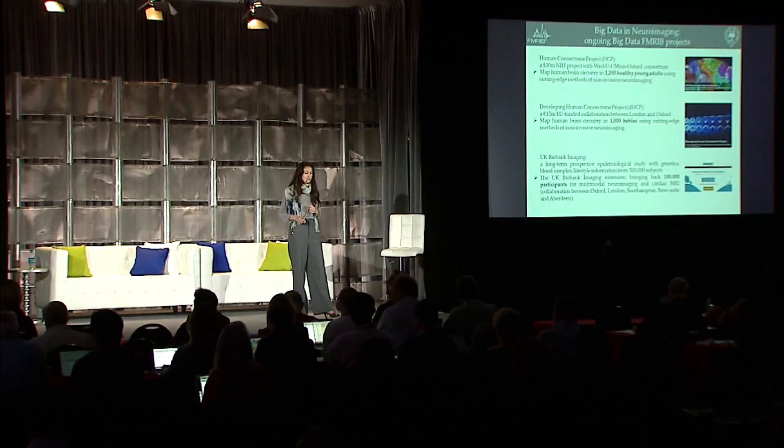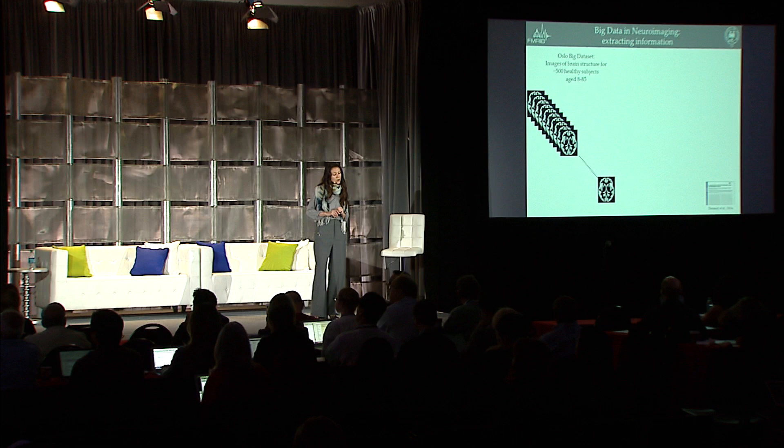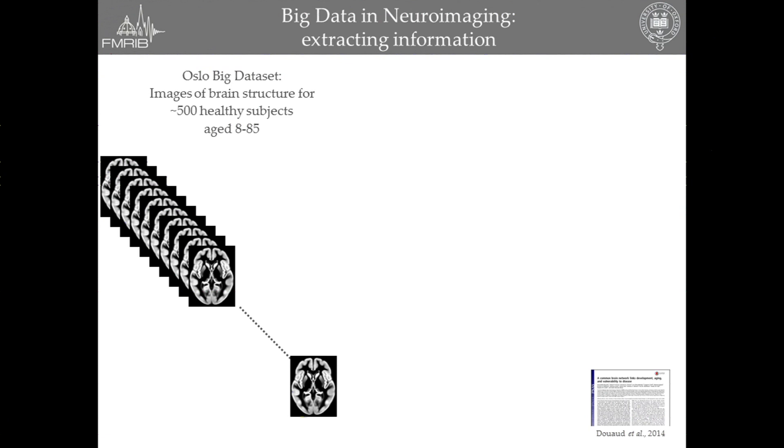That's a collaboration we've got between FemRIP and an Oslo group, for which they had images of brain structure — looking at the gray matter in nearly 500 healthy subjects which covered most of the lifespan. This kind of data set comes with a lot of data points, a lot of demographics, but this is not necessarily information. So how do you go about analyzing such a data set? It can be quite daunting, not knowing which angle you will adopt to analyze it.